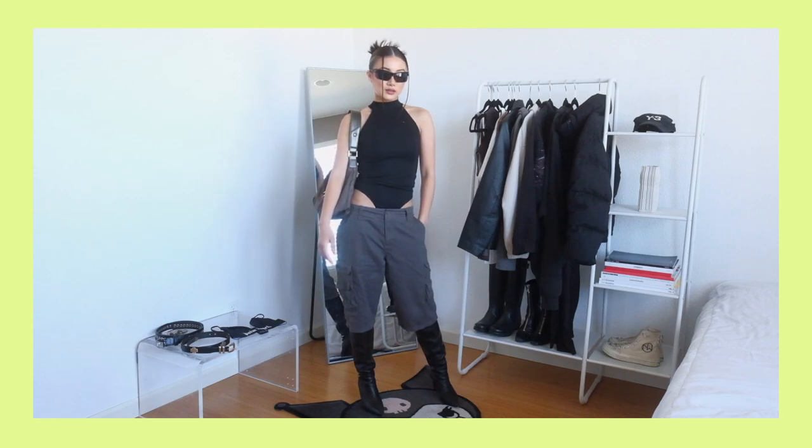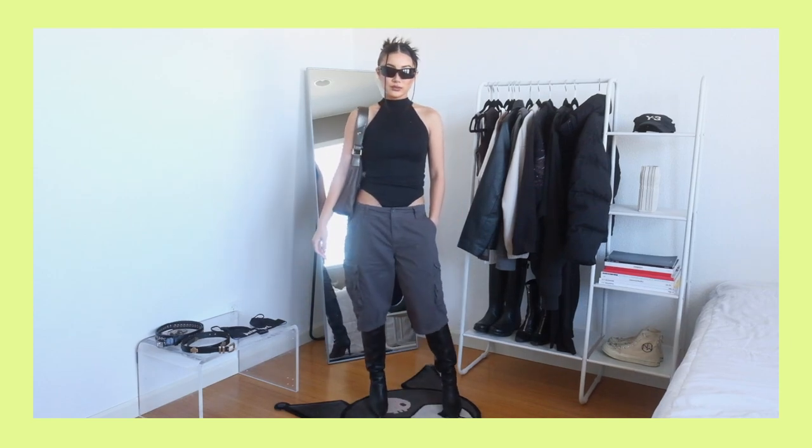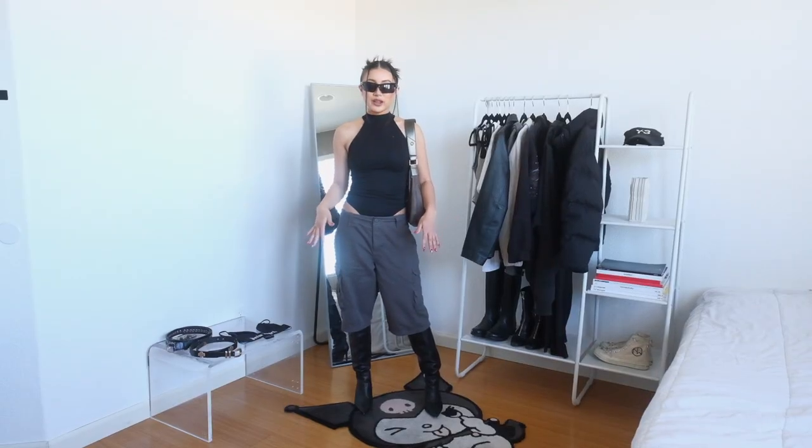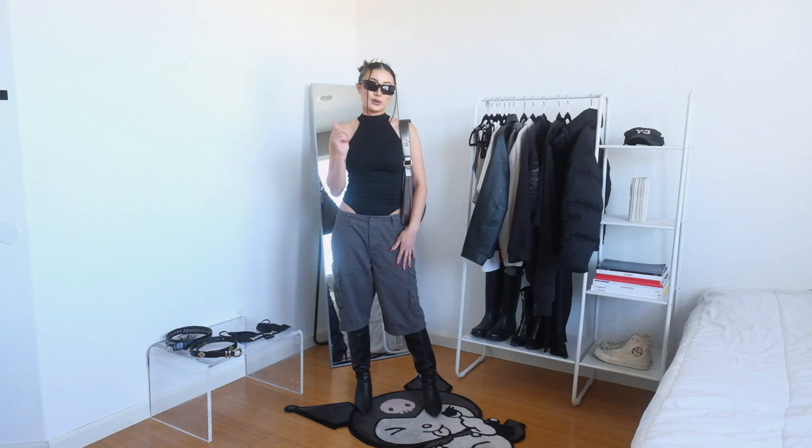They do feel a little cheap — very lightweight and the plastic is kind of cheap, but I always end up losing my sunglasses or sitting on them on accident anyway. These sunglasses really tie the whole outfit together. It's a whole mood. This is the completed look number one.